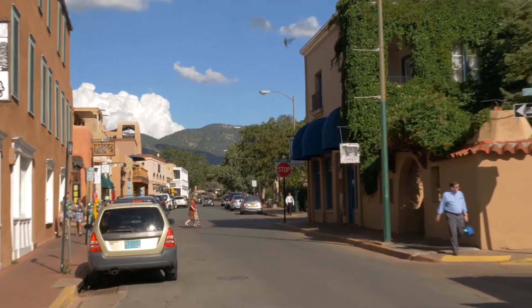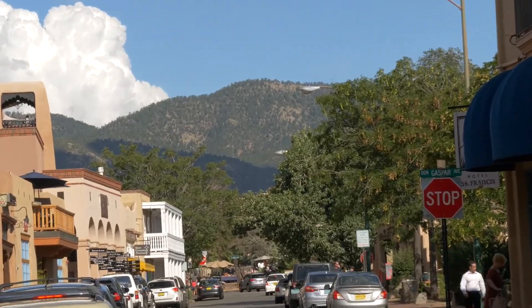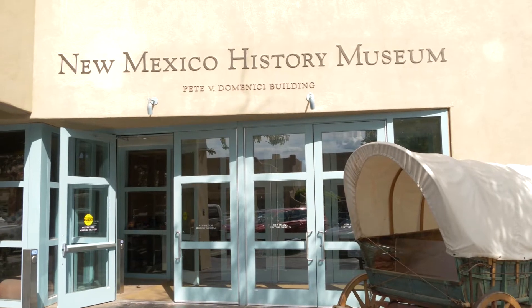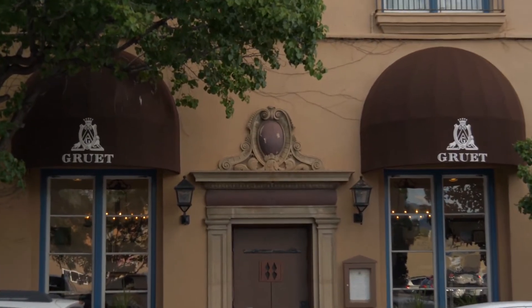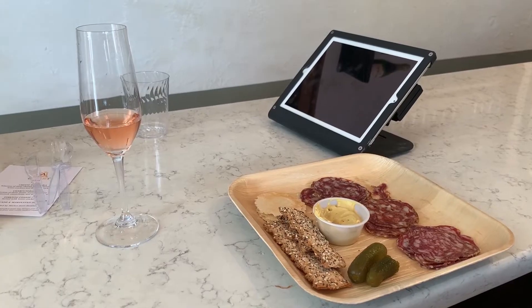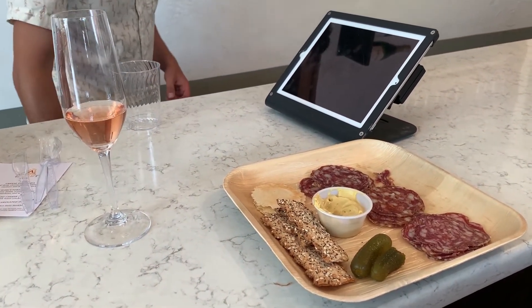I found it somewhat reassuring to have the view of the mountains from downtown. My first covered wagon — smaller than I expected. And I found a champagne with smaller bubbles I've been drinking every Christmas for the last 15 years. Total surprise to find it here. Actually, they make it in Albuquerque, over 60 miles away, but you can taste it here.